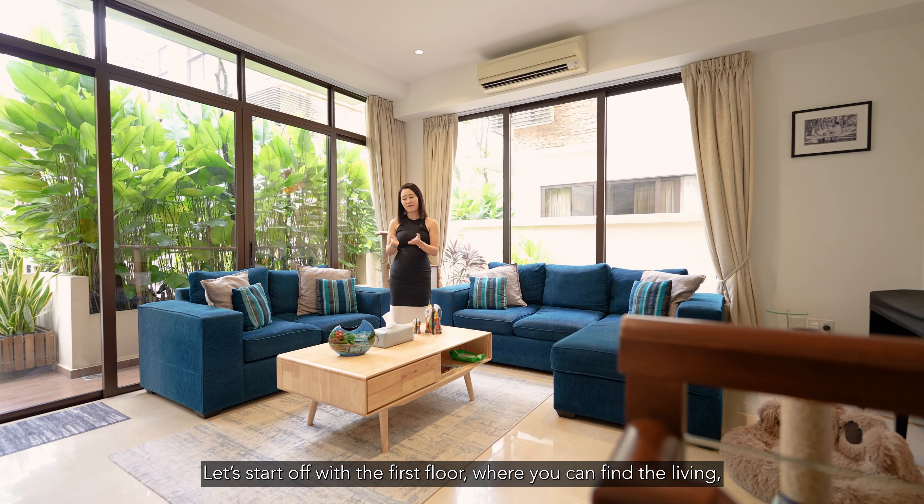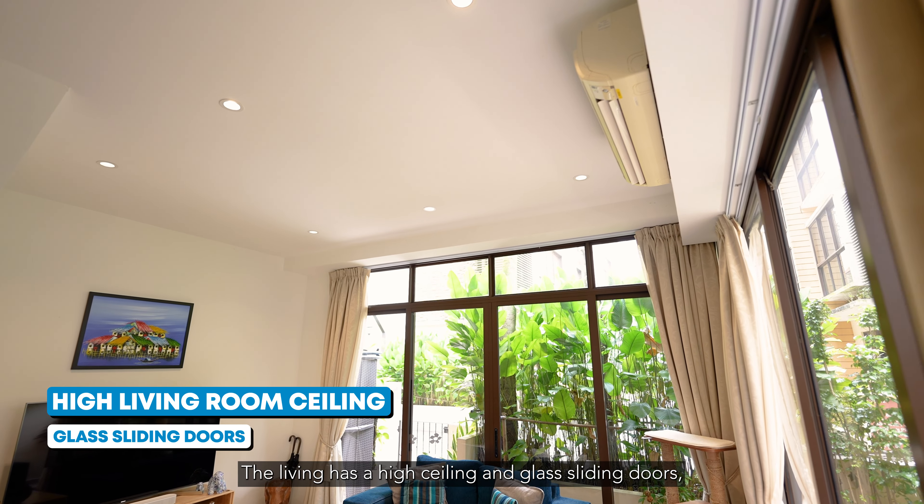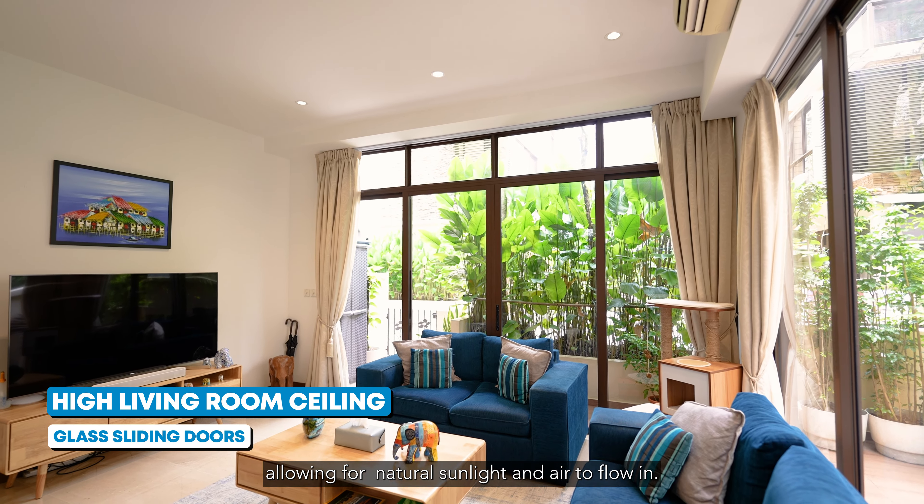Let's start off with the first floor, where you can find the living, dining, and kitchen area. The living area has a high ceiling and glass sliding doors, allowing for natural sunlight and air to flow in.